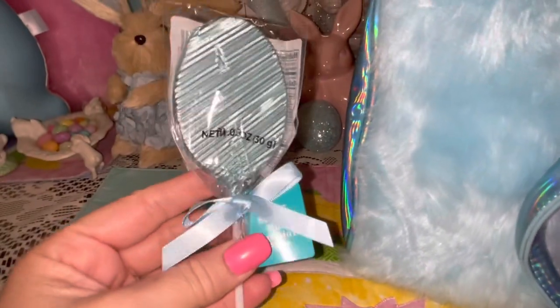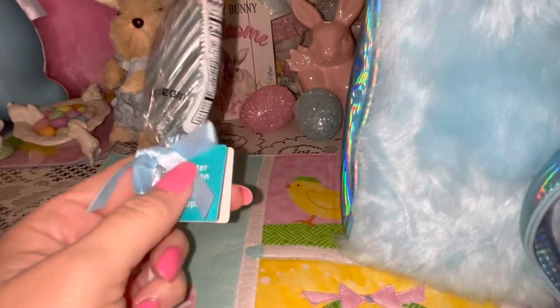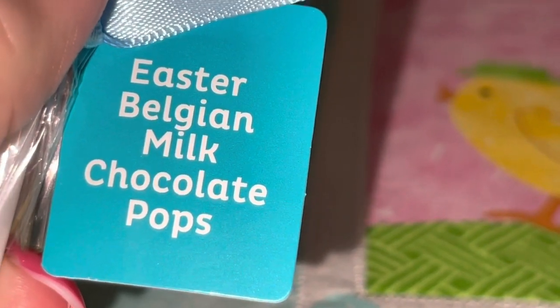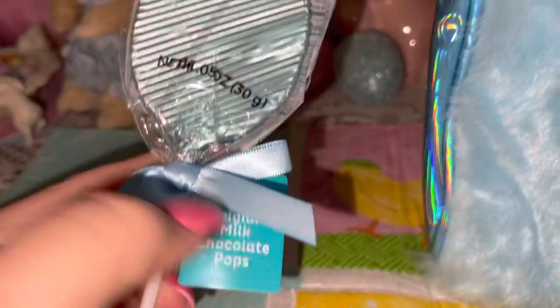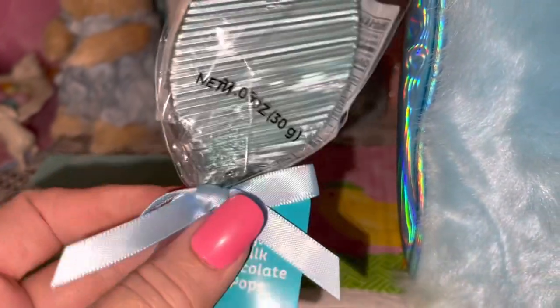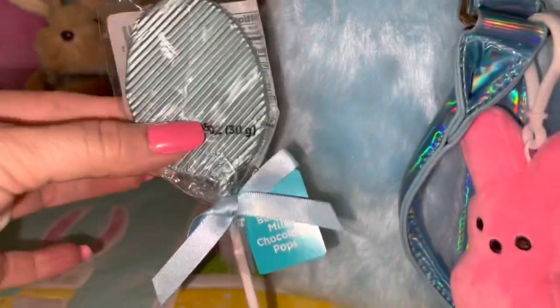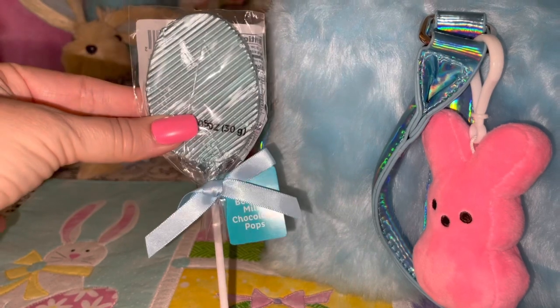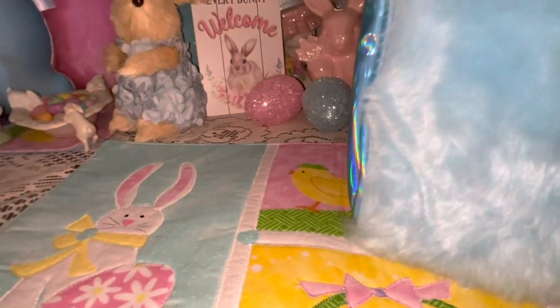I picked this up from Walgreens — it's a really pretty cotton candy blue Easter Belgian milk chocolate pop. It's got the foil wrapping around the chocolate with a beautiful blue bow. It looks really pretty with the purse. I had a pink one as well but I ate it already — it was delicious.